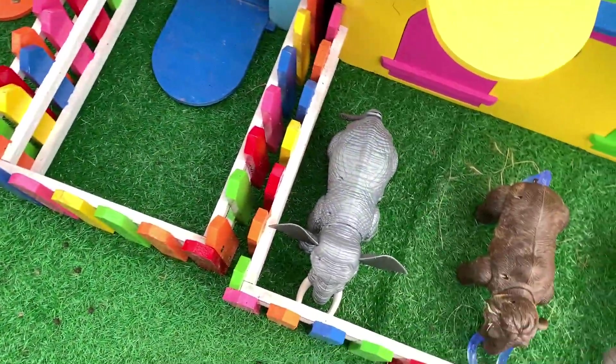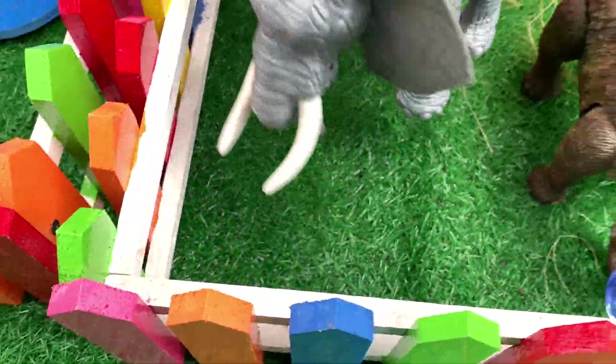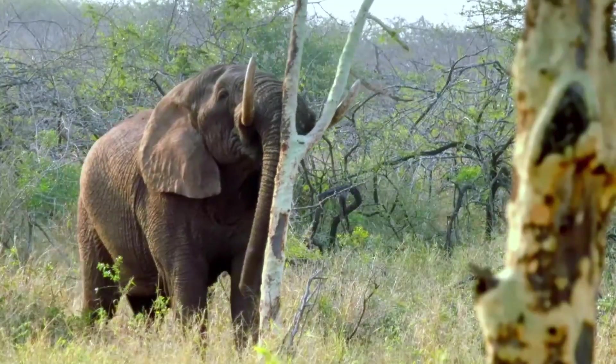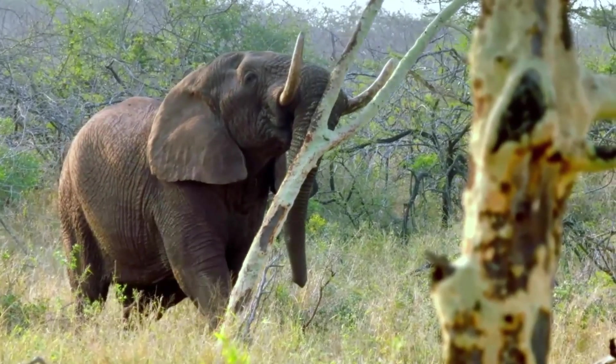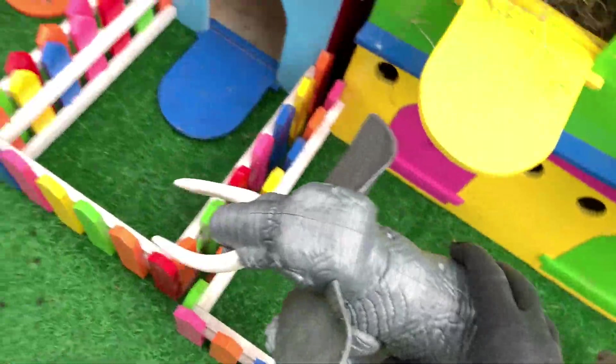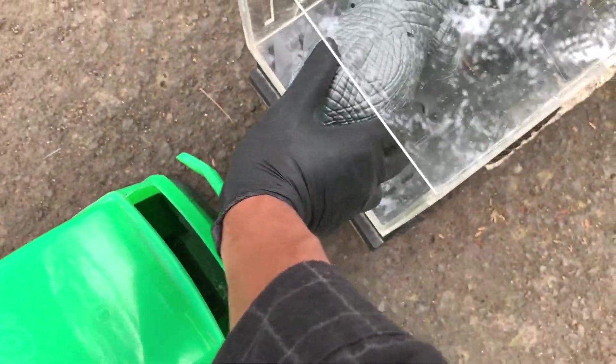Ada yang besar-besar. Apa ini ya? Wih, ini adalah gajah Afrika, teman-teman. Wow, keren sekali. Ayo kita masukkan. Wih, mantul!